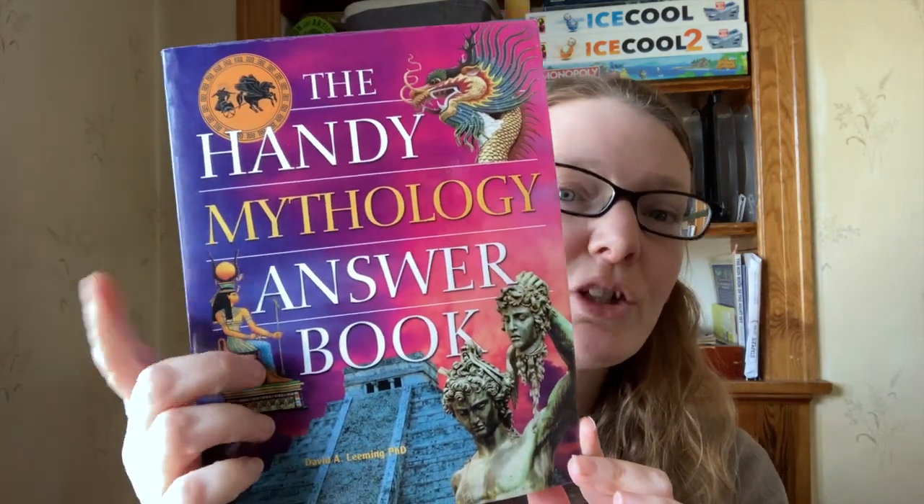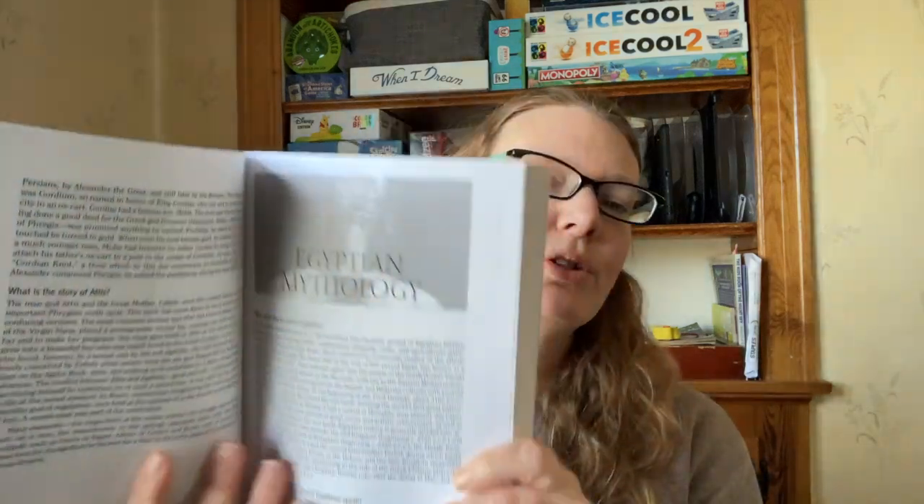The first one I grabbed is The Handy Mythology Answer Book. I love the cover of this one — it really draws me in and I like the layout of it. It goes into Egyptian mythology, divided up by questions like: who were the ancient Egyptians, what language did they speak, what is the Rosetta Stone, when was writing developed in Egypt and what was its significance for mythology? Then it goes into Egyptian religion and mythology. I like that it asks questions — I like that format a lot. It just kind of looks boring but I like the layout.